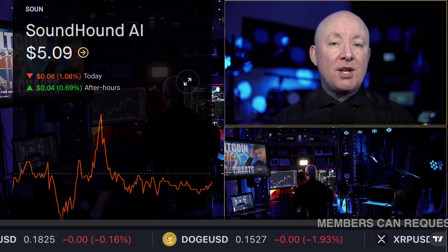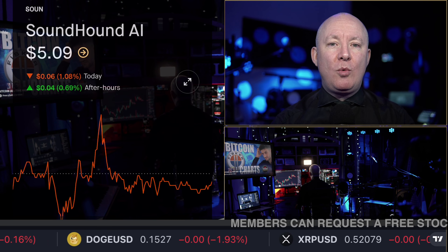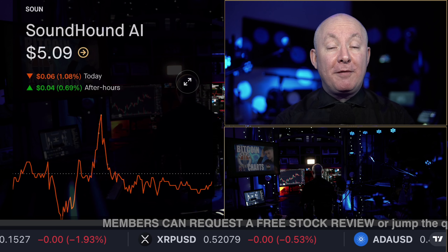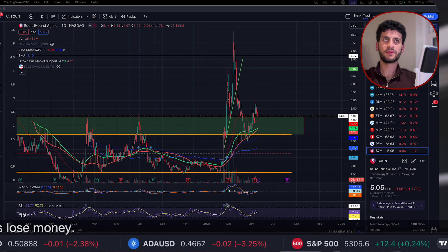Sound Hound, ticker symbol S-O-U-N. Now it's time to get ready for the upcoming week with Sensei. He's put together a full technical chart analysis for you so you can be prepared and hopefully make some money on the upcoming week. And now on with the video. Thank you, Martin.